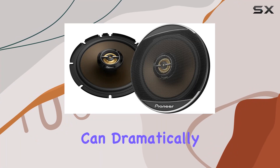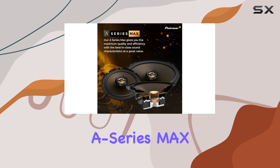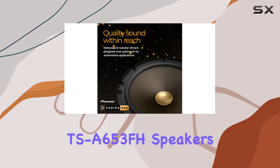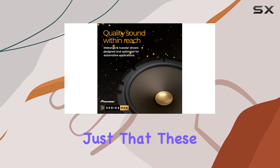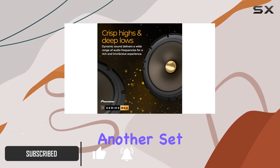Upgrading your car audio system can dramatically enhance your driving experience, and the Pioneer A-Series Max TSA653FH speakers promised to do just that. These 6.5-inch, two-way coaxial speakers are not just another set on the market.